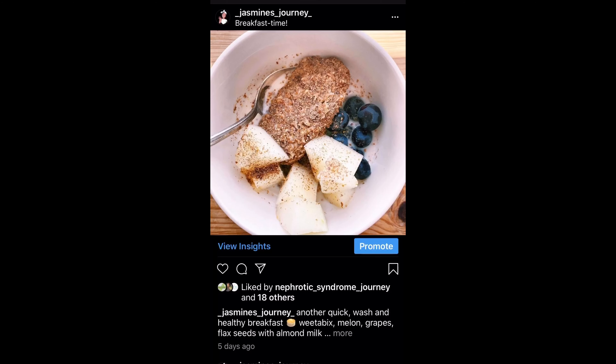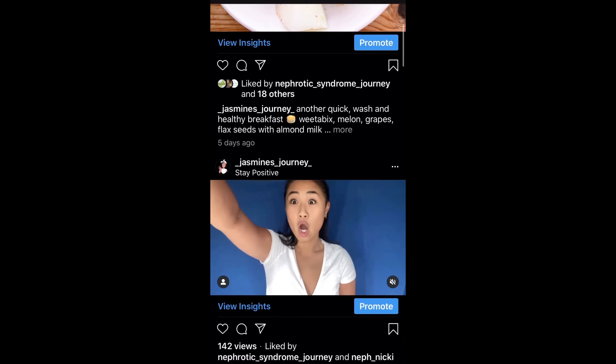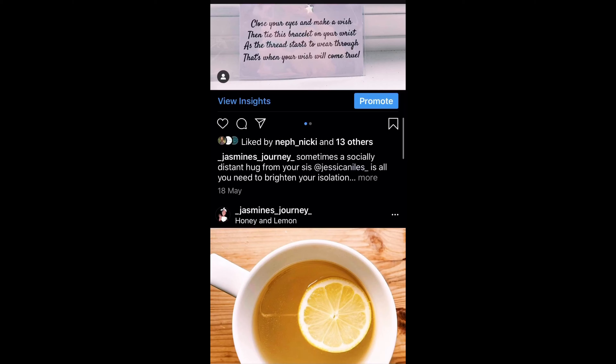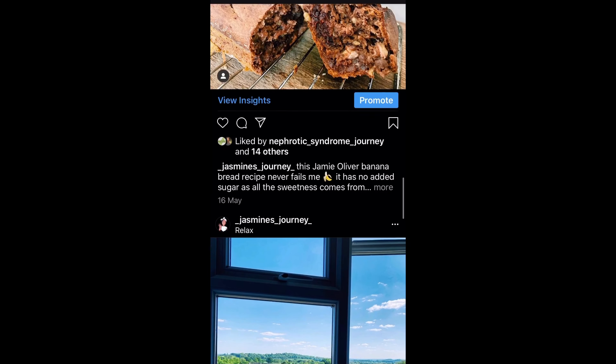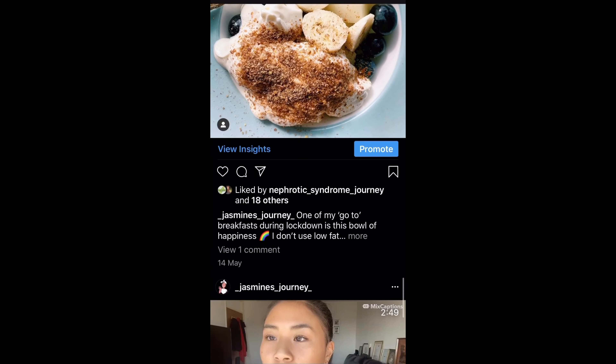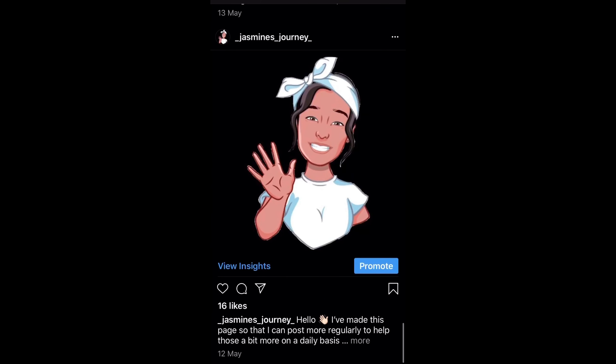If you guys are interested in things that I do eat daily, then I do regularly post these on my Instagram page. It is called Jasmine's Journey, and if you follow this page I regularly upload things that I eat for breakfast, lunch, dinner, and snacks — healthy alternatives that I like to cook, and the way I cook things I always explain in the caption when I upload the photo.